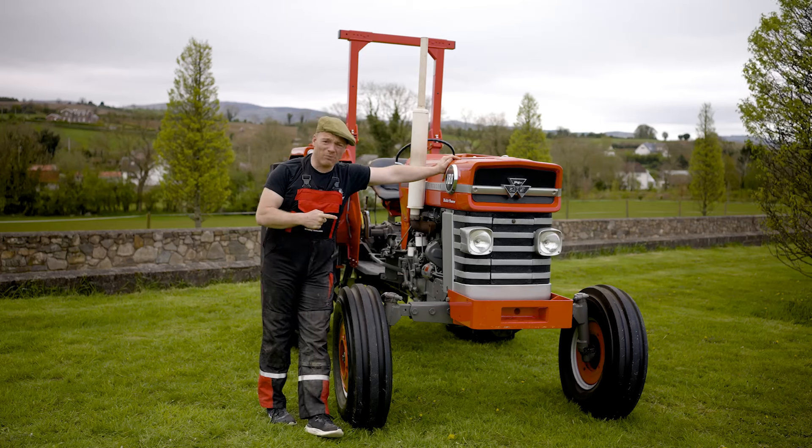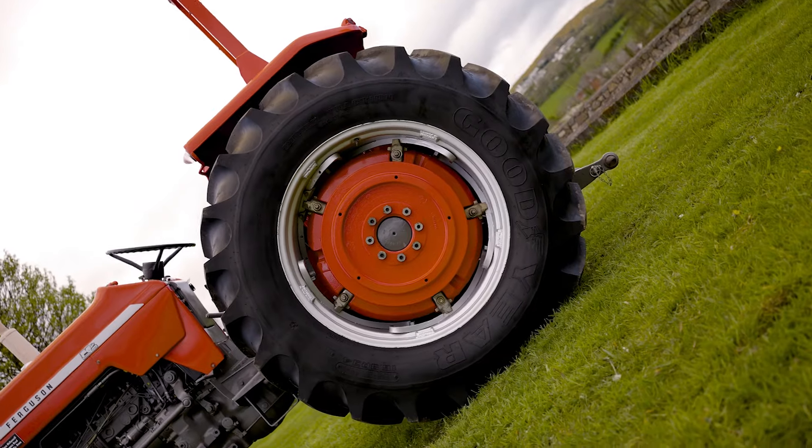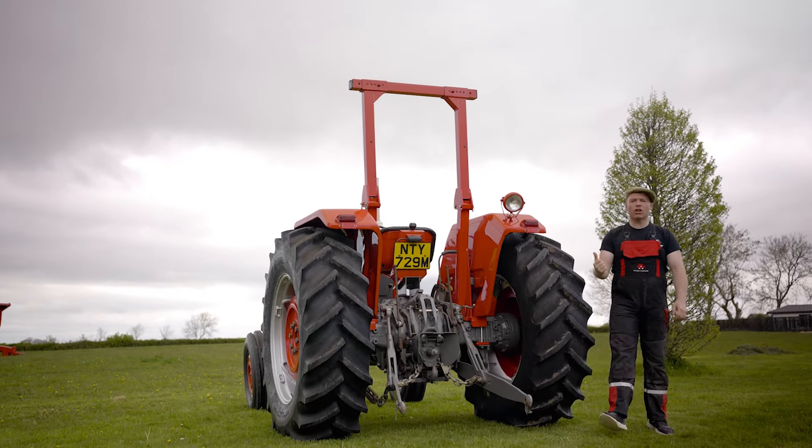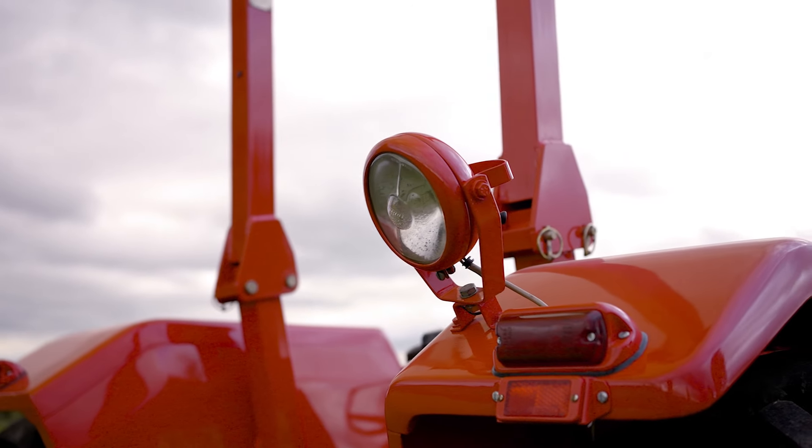The 188 has multi-power, power steering and brand new front and rear Goodyear tyres. We've also put the wheel weights on for them bigger jobs. She has her original Lucas reflector lights, her original butler tail lights and her original ploughing lamp.